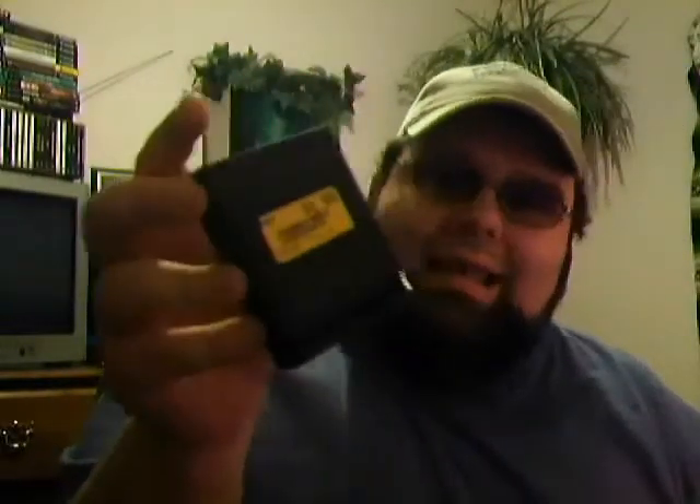And to top that: Halloween — Atari 2600 Halloween — with the label. The Nerd didn't even have the label on his. Dollar ninety-nine. God damn, I couldn't believe it.